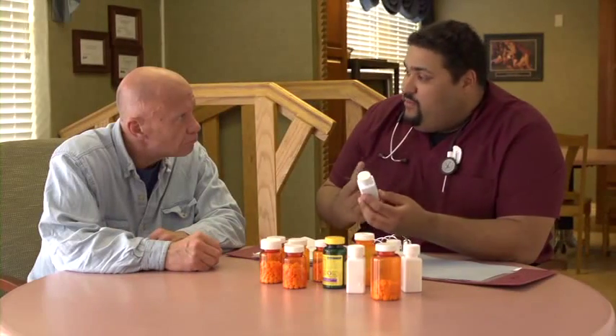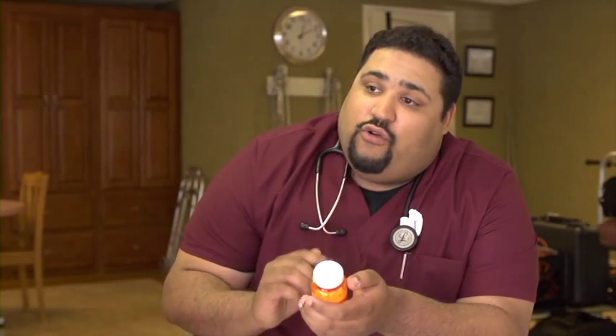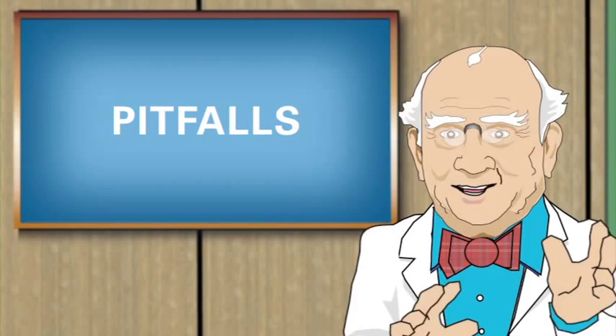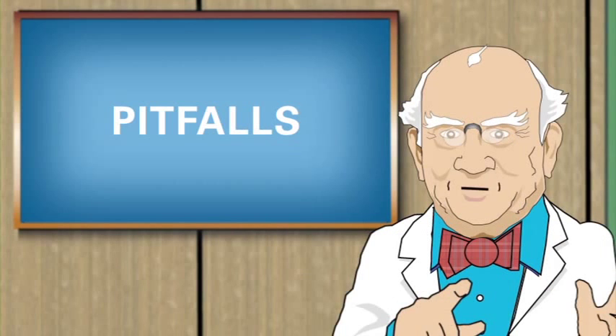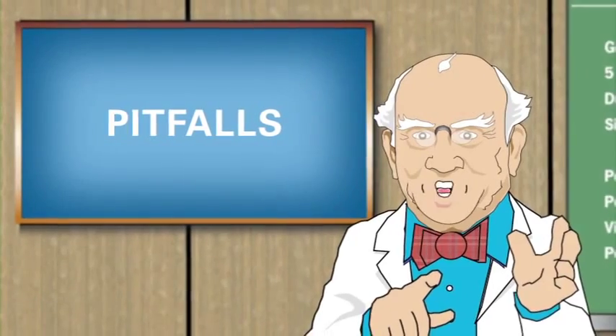At a minimum, residents should undergo an annual medication review to determine the appropriateness and safety of medications, while also identifying potential drug-drug and drug-disease interactions. This is critical. If you suspect a resident is at risk, consult the primary care provider for further evaluation.